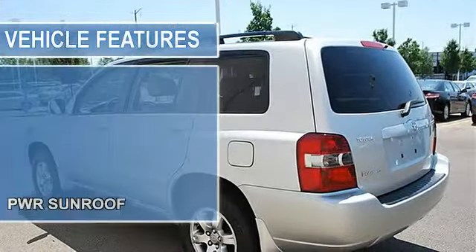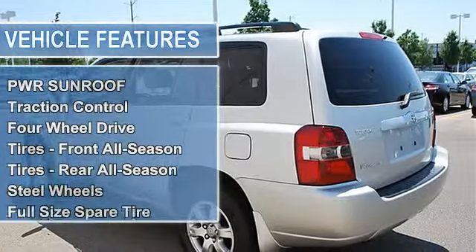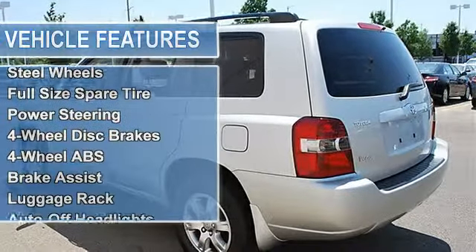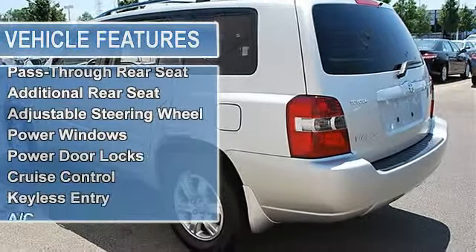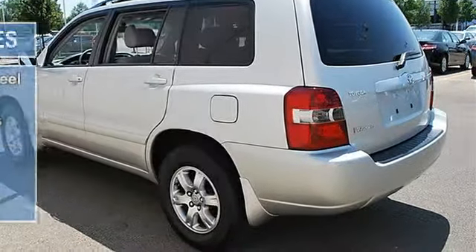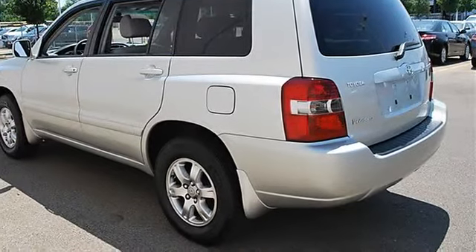Electronic stability control, 4WD, tires front all season, tires rear all season, steel wheels, full size spare tire, power steering, 4WD brakes, 4WD anti-lock brake system, brake assist.